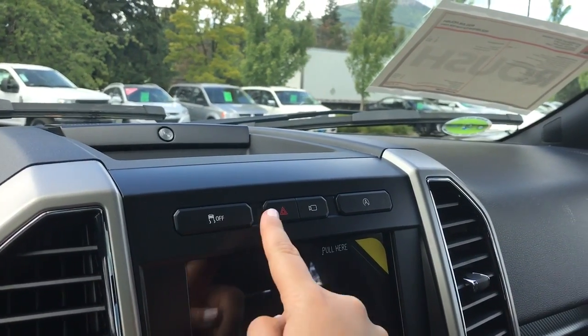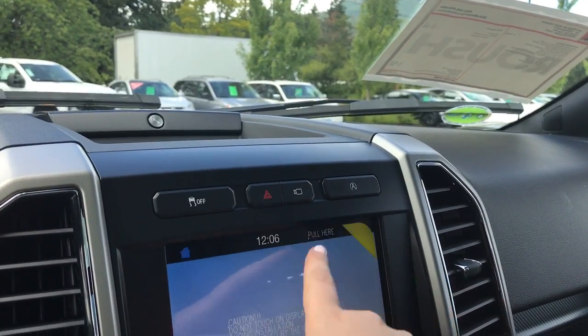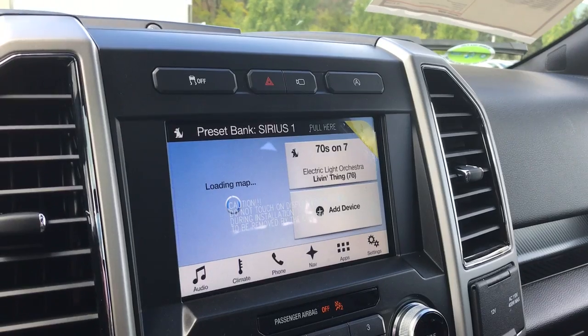Below that is traction control, hazard lights, 360-degree camera with split view display, and auto start-stop. Below that is your touchscreen media display center.